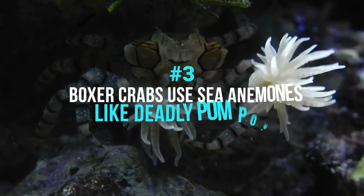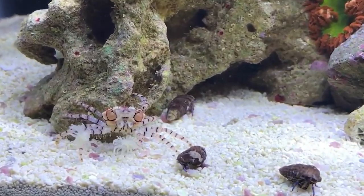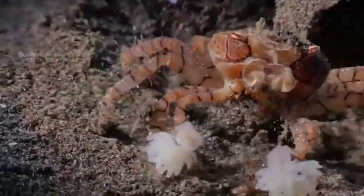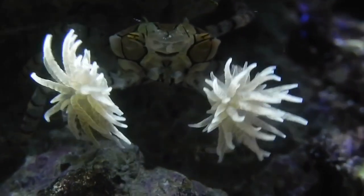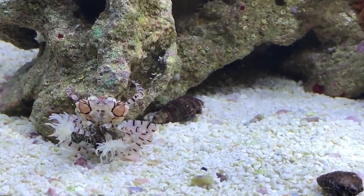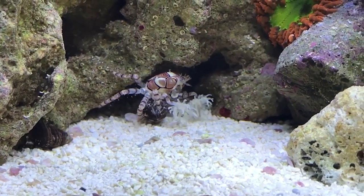Number 3: Boxer Crabs Use Sea Anemones Like Deadly Pom-Poms. What if you want to use poison to protect yourself but don't produce any? The boxer crab — also known as the pom-pom crab or cheerleader crab — found a clever solution: it catches and carries a tiny sea anemone in each claw. When disturbed, the crab waves the anemones to warn off predators; if the predator strikes, the anemones deliver a strong sting. It's a perfect way to hold attackers at bay, and the anemones benefit by being mobile and potentially having access to more food. These crustaceans spend their time in shallow waters attached to reefs, with anemones welded to their claws like pom-poms or boxing gloves.